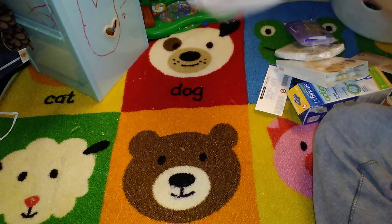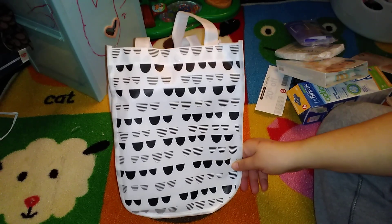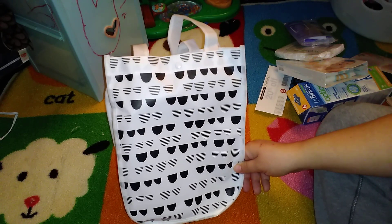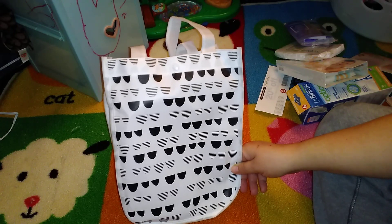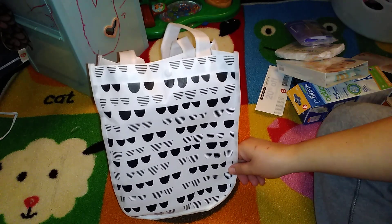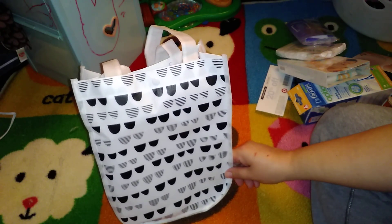I actually like this bag because if you've watched my video on the Amazon welcome box, that was really nice but you did have to spend ten dollars to get it. This was totally free — you just had to sign up for the baby registry. Check out the links below, please subscribe and like this video, share and comment — thank you very much for watching, stay tuned for the next video, bye!